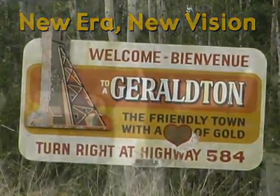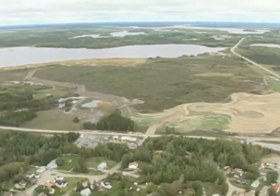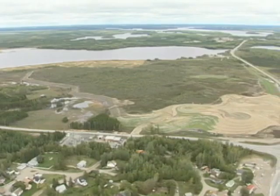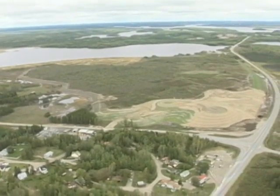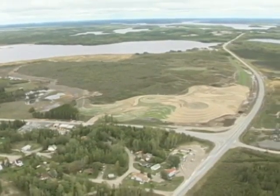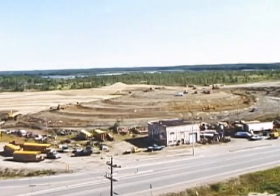Geraldton may have been built on a foundation of gold, but more than 30 years of gold mining also left Geraldton with a daunting legacy: 14 million tons of ground rock and debris covering 190 acres to a depth of 27 feet. For the last three decades, this landscape has stood grim watch over the entrance to the town.